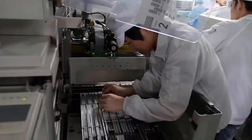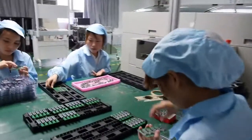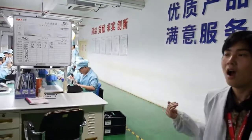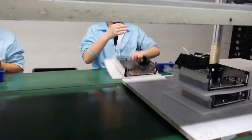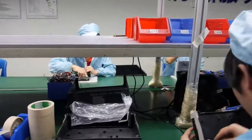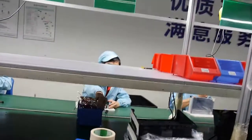They are setting up the machines. Let me introduce our professional assembly lines — our production capacity is 500,000 units per month. They are assembling boxes now. This is a melee box.